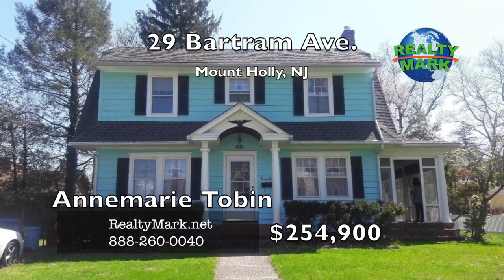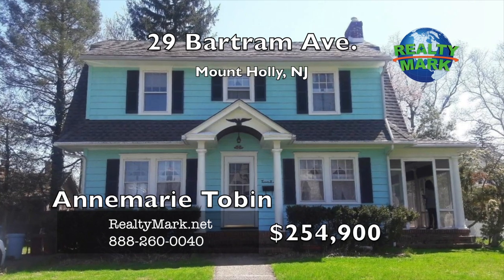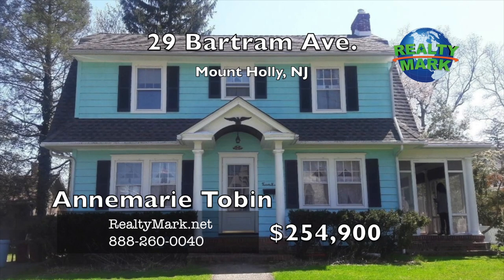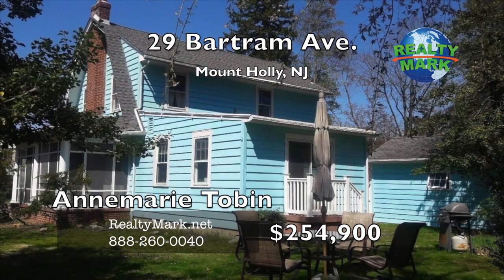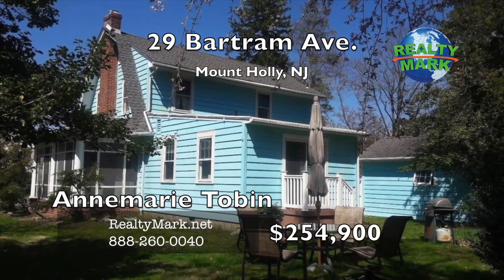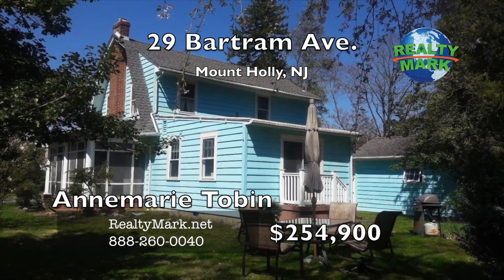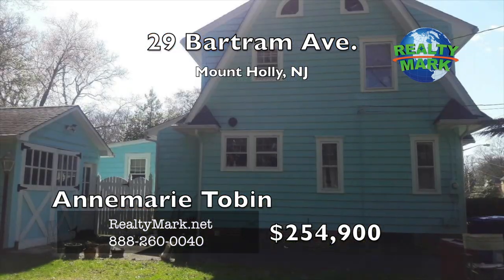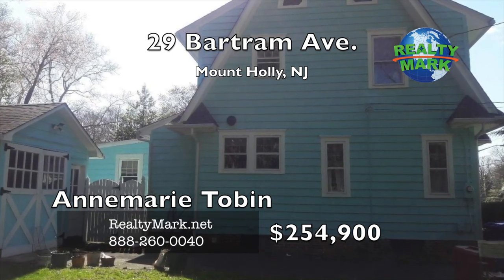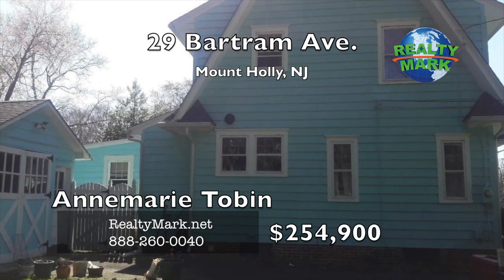View this lovely home in a wonderful section of Mount Holly. Enter into a large living room with a fireplace and beautiful hardwood floors. There is a family room which could be used as a first floor master bedroom with a full bath. A sun porch attached to the living room for relaxing and enjoying your morning coffee. Upstairs you have three bedrooms and one full bath. The kitchen has been updated with all new appliances. Large side yard which goes to the next corner. Location is close to shops and all activities in downtown Mount Holly, also close to Route 295 and the New Jersey Turnpike. Detached garage in the back for your workshop. Call Ann Marie Tobin for more details.